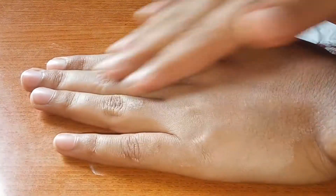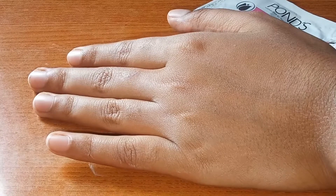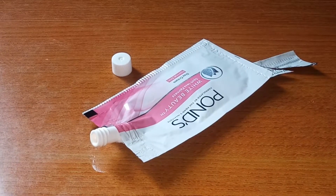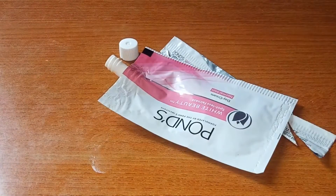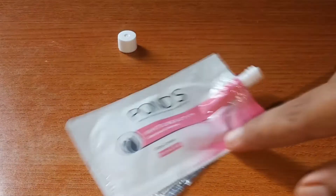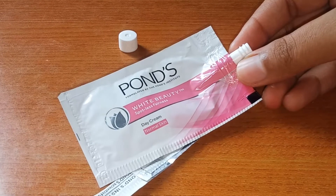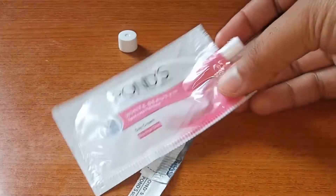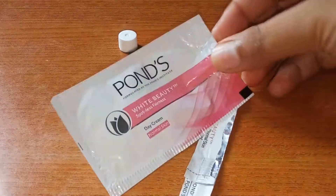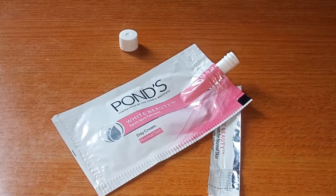Some creams leave a white cast, but this one does not show a white cast once blended. You can set it with compact powder to make it last all day. The fragrance is amazing and it's a travel-friendly product. For 7 grams applied only on the face, it offers good quantity and is really great value.